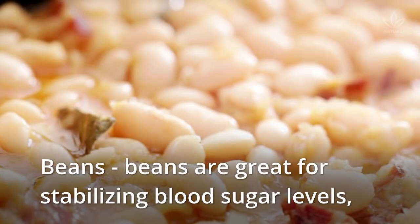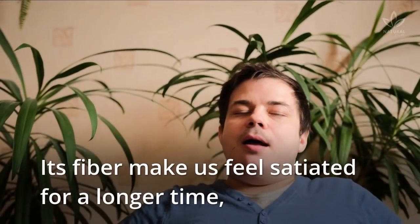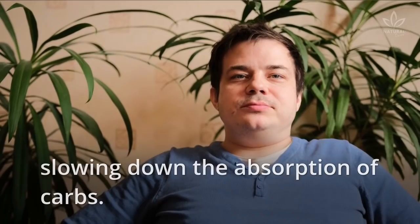Beans are great for stabilizing blood sugar levels, especially when combined with green leaves. Its fiber makes us feel satiated for a longer time, slowing down the absorption of carbs.